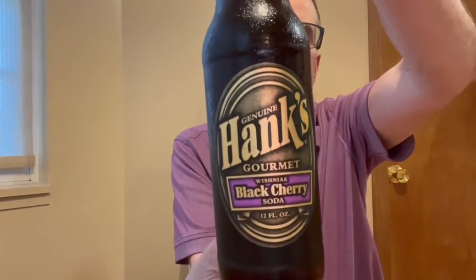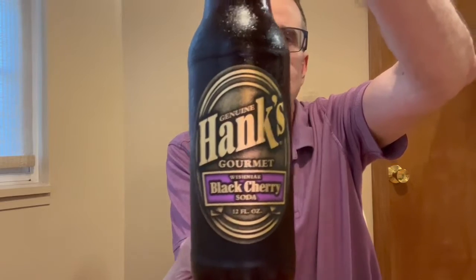The first one we have is from Hank's Gourmet Black Cherry Soda. Hank's is a Philadelphia company. I'm a little confused by their website — it says they've been in the business for 40 years, but they also say their first soda came out in 1996. 1996 plus 40 does not equal 2022, so I'm not really sure.